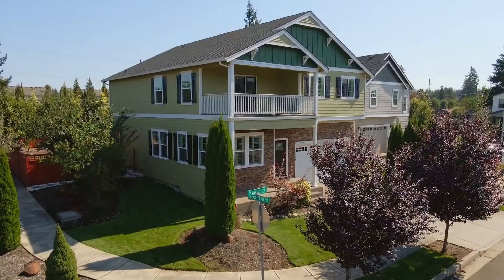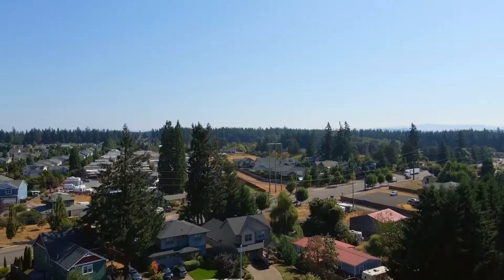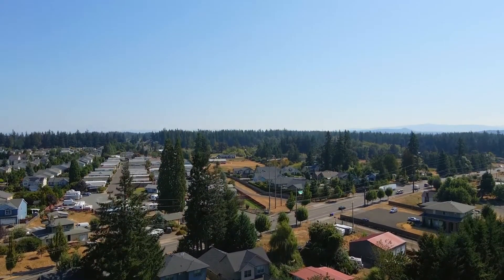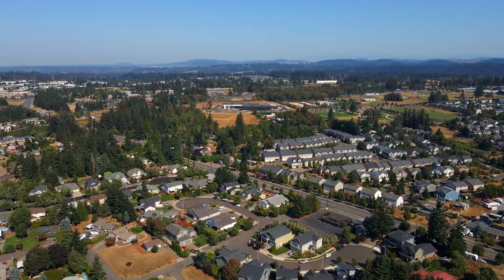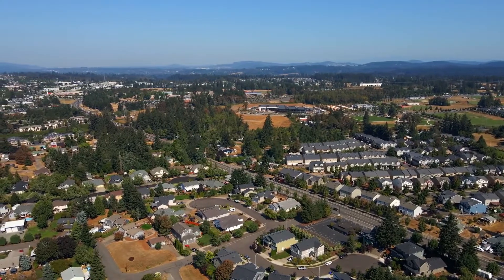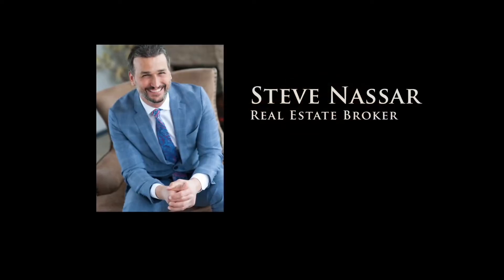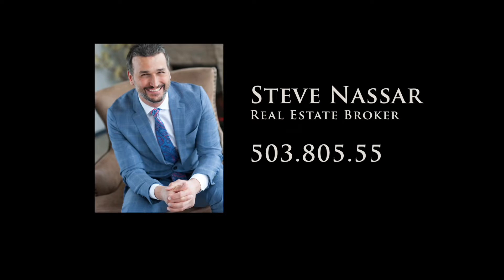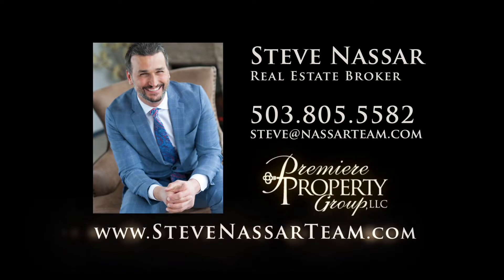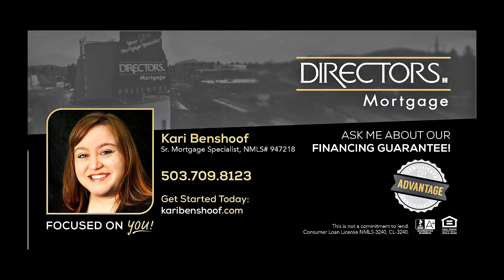A gorgeous, updated home in a prime location, offering easy access to great local amenities. It's all here on Kinsley Court, and it's ready for you to call home. To schedule your personal tour, please contact Steve Nassar at 503-805-5582. For financing options, please contact Carrie Benshoff with Director's Mortgage.